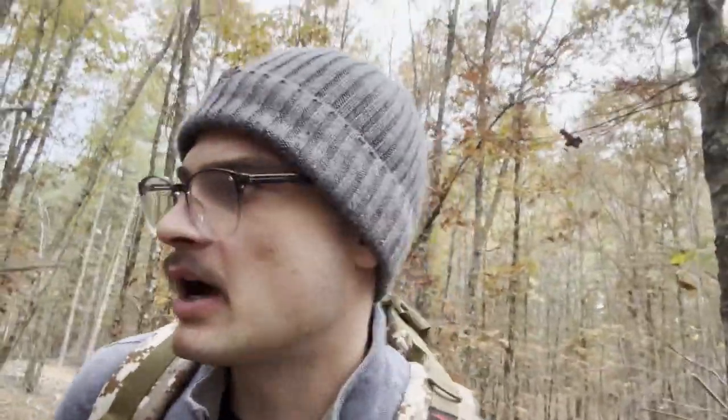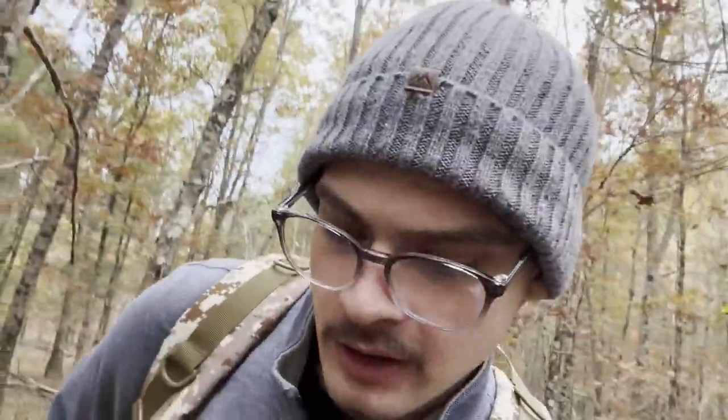Looks like we found a good spot to make a fort, do a little bushcraft camping tonight. My GoPro battery actually died, so I'm gonna do a little off-camera fort building. I'll meet you back in about an hour. Hopefully I'll have something built — a nice little shelter.